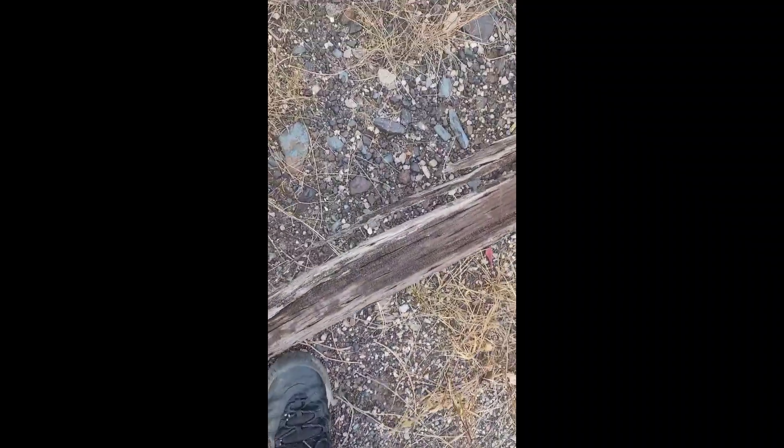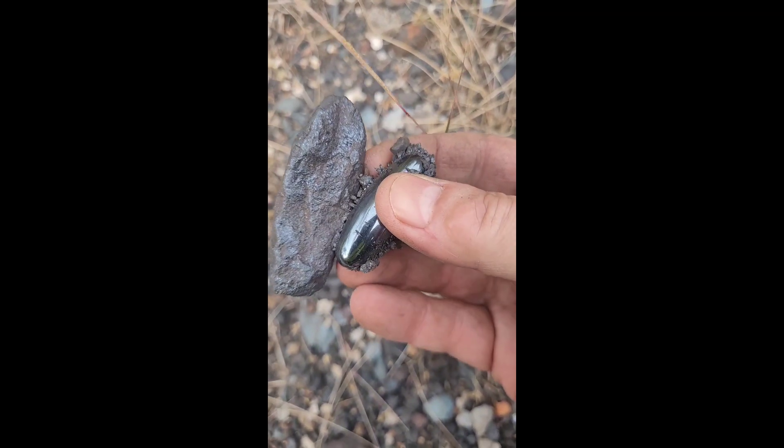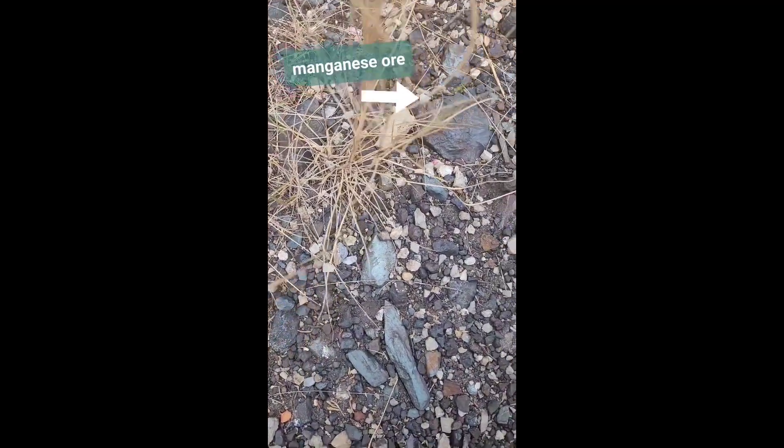I sort of hit the jackpot here again. I'm finding another mineral too. Here's another piece of iron ore sticking to the magnet — you can see them sticking. There's hematite, another hematite. Yeah, sort of hit the jackpot here.